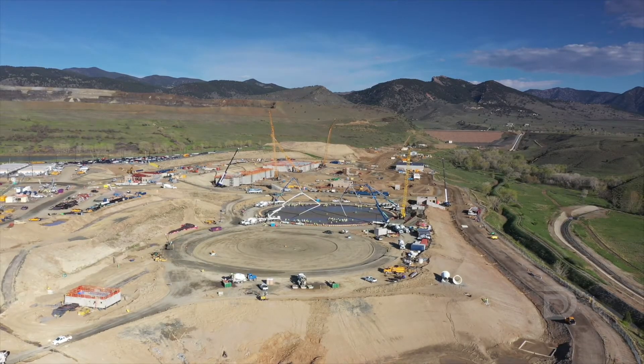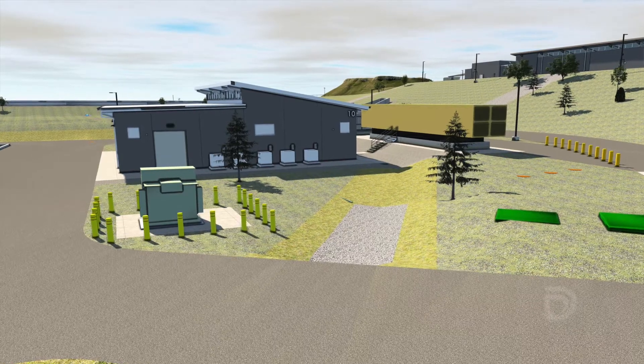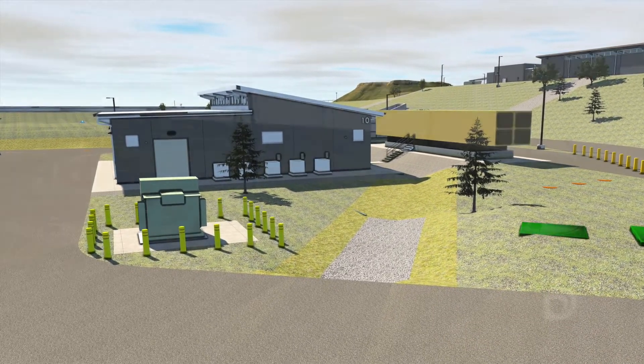The project also, in the background by the reservoir, will have a hydropower system that helps feed the treatment plant all the energy it needs to run.